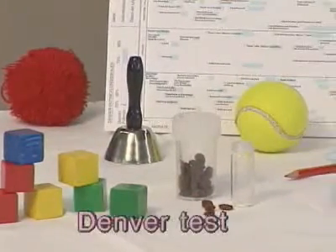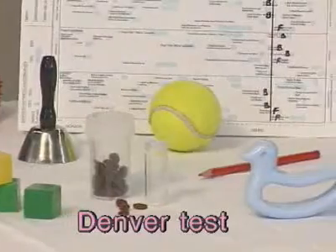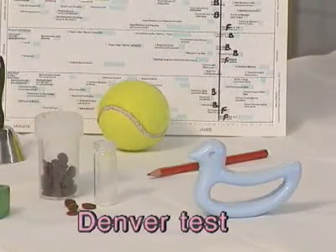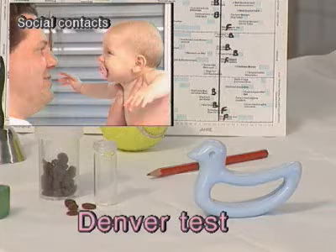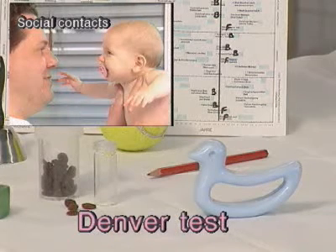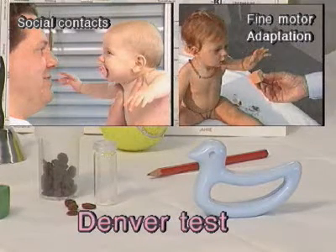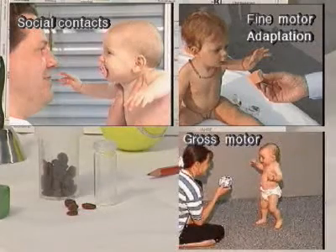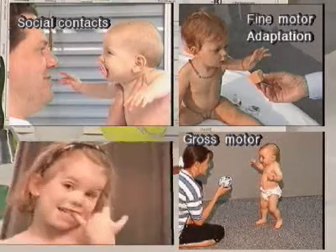The Denver Developmental Test is a screening test designed to test the psychomotor development of children under five years. The test takes into account the development of social contacts, fine motor development and adaptation, as well as gross motor development and language.